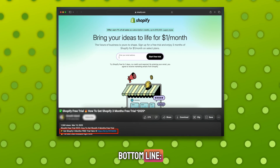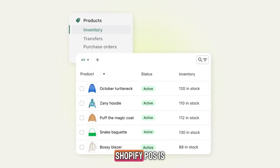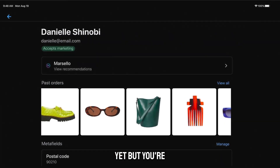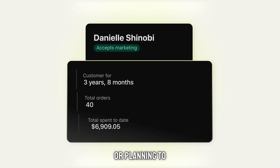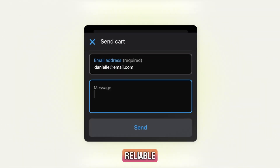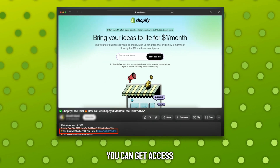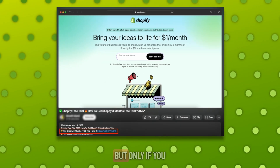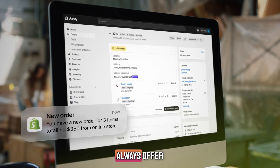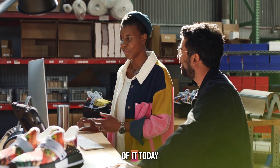So here's the bottom line. If you already use Shopify for your online store, Shopify POS is a no-brainer. If you don't use Shopify at all yet but you're running a store or planning to sell in person, then this is your best starting point. It's fast, reliable, easy to set up, and built for real businesses. Right now, you can get access for just $1, but only if you use the special link in my description. Shopify doesn't always offer this, and the link might not work forever, so take advantage of it today.